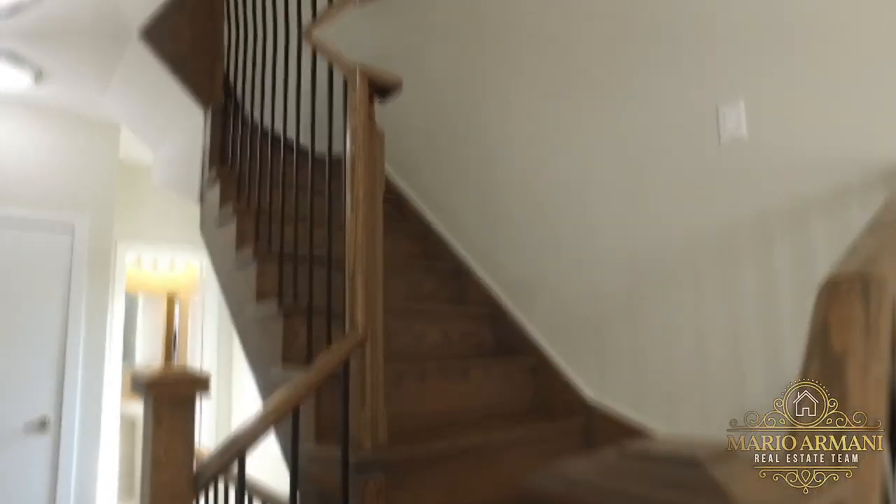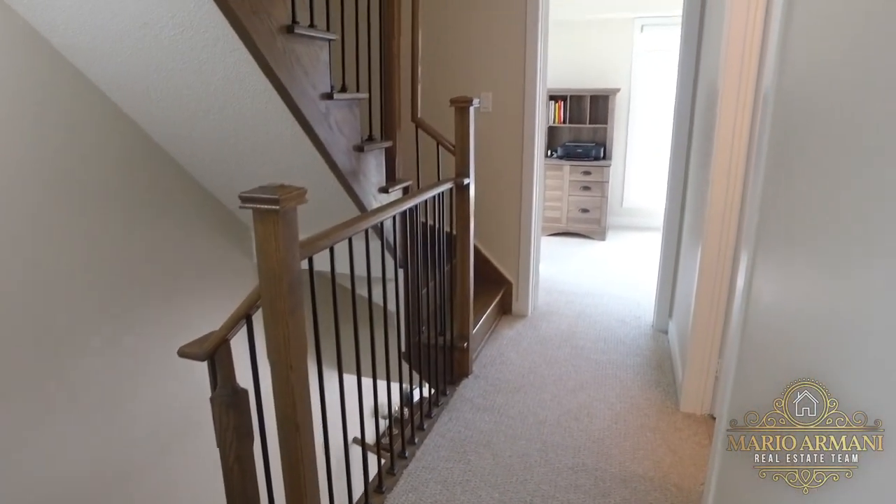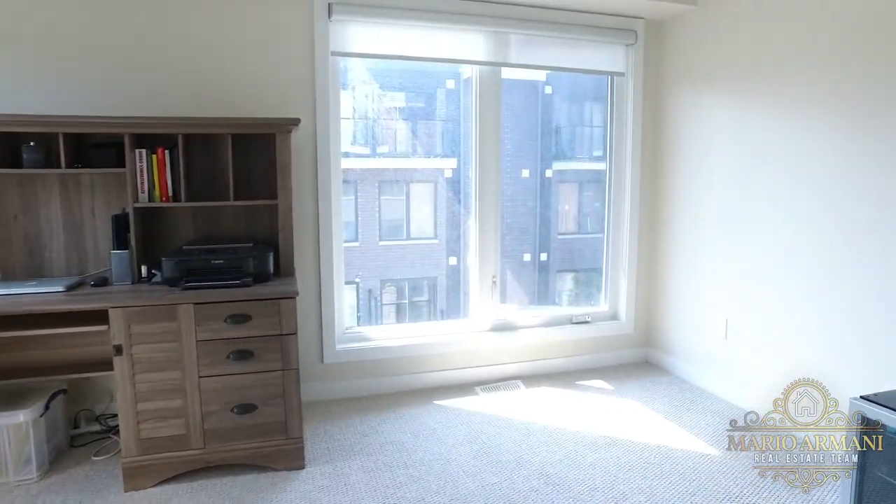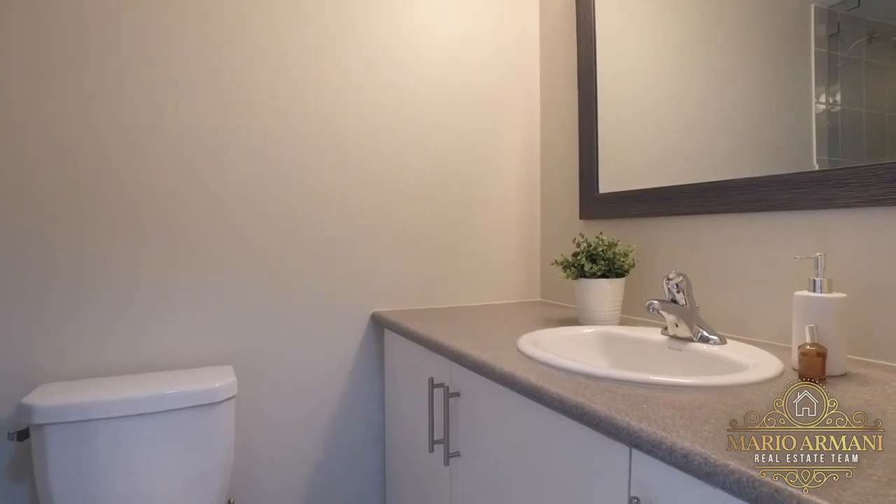Moving on to the second floor, you'll notice the upgraded stairs with metal pickets and grey stain. The second level features two bedrooms and a full four-piece bathroom complete with an upgraded glass enclosure.